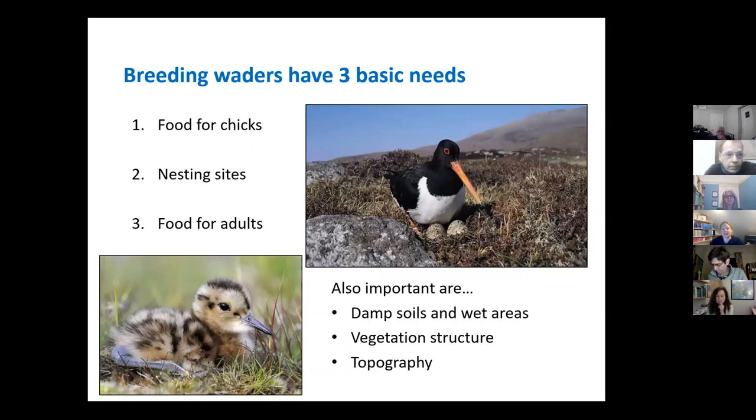Breeding waders have three basic needs during the season. First, they need food for themselves — most waders have long bills because they like to probe in the soil, and they're especially adapted for that, with different bill lengths depending on species, but they will also pick surface invertebrates as well. They also need food for the chicks, which mostly feed on surface insects — so wet areas of your field that are full of midge larvae, or areas with dung and farmyard manure where there's a huge concentration of invertebrates, are really important for them in the springtime.